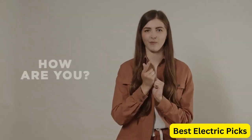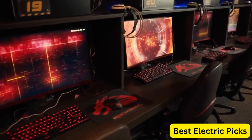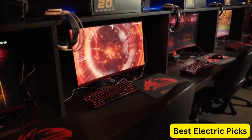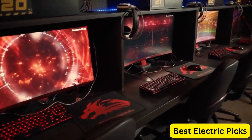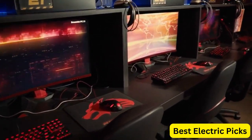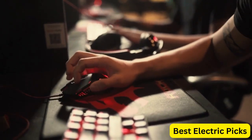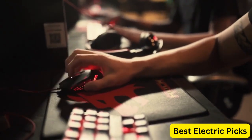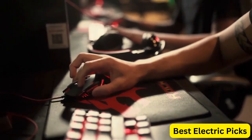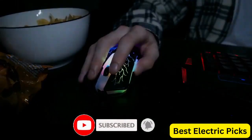Hello everyone, how are you doing today? In this video, we are going to review the top 5 best gaming mice. After 24 hours of research, we made this product list. These products are perfect for all types of buyers. For more information, we put the product links in the description box so you can check them out. Please like, comment, share the video, and don't forget to subscribe to our channel for more new product review videos. So let's get started.